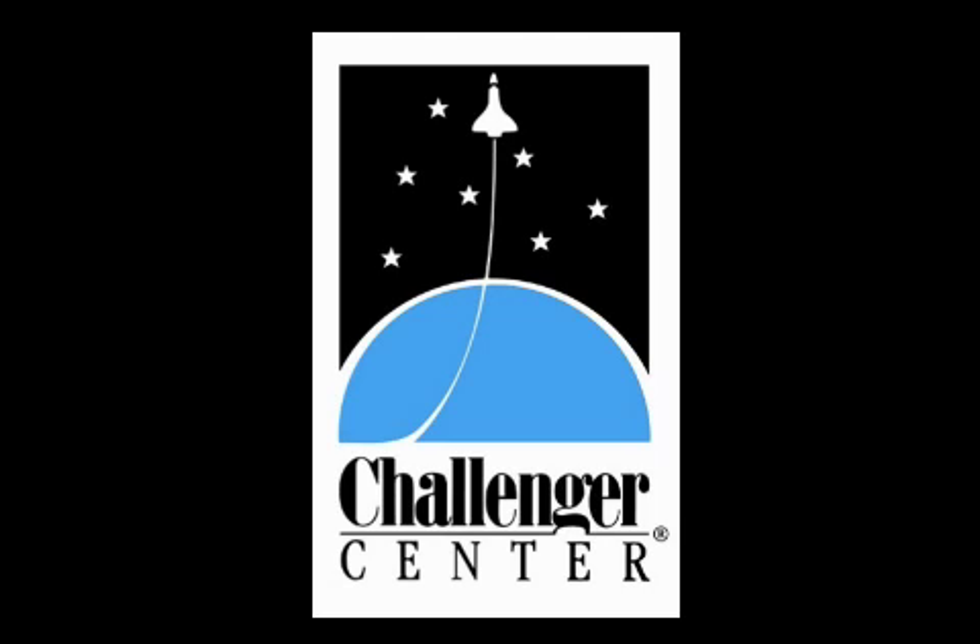The Phoenix has landed! May 27, 2008. This is Rita Carl, Director of Educational Programs from Challenger Center for Space Science Education.